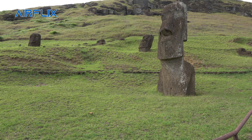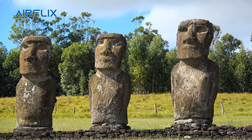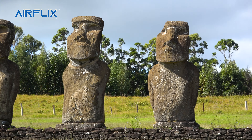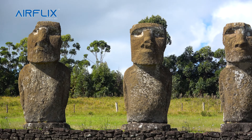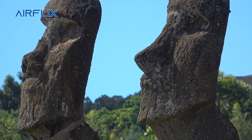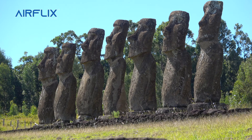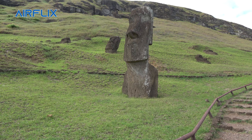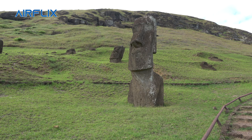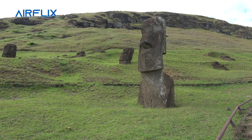Not only the size but the over-stylized features tell us this is a Moai from a later period, not from the early period. Early period: more natural, small, round. Later period: more defined, more outlined — maybe a more prestigious carving style, more artistic. Maybe the families got more demanding, or maybe they got better at carving. You can see the nose outline clearly — this is definitely a later-period Moai. Sometimes it's not the size but the stylized features showing us it's from a later period, like the Moai at the beach that were very beautiful and very well detailed.